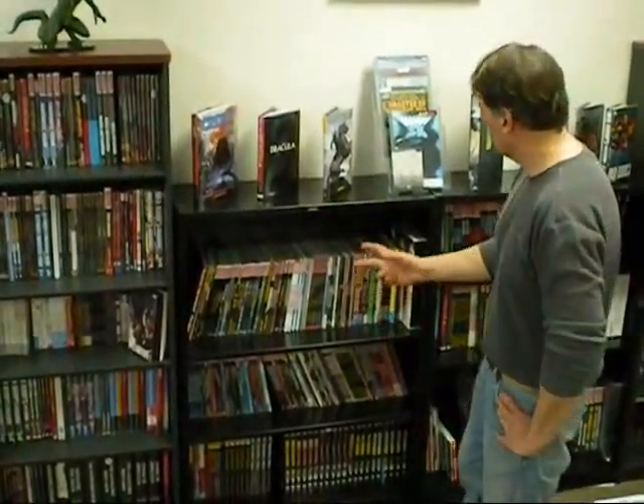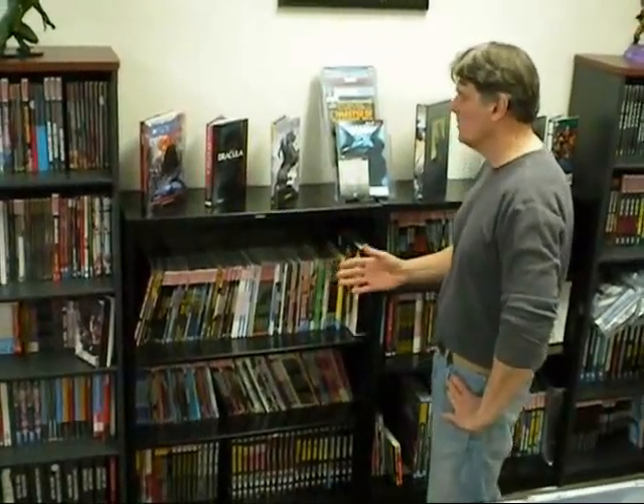Here at Paragon Comics, we take pride in our extensive selection of hardcover and trade paperback comic book collections. Our selection rivals that of the big box stores and, like our regular comic books, are a minimum of 15% discount — oftentimes as much as 30% or 40%.